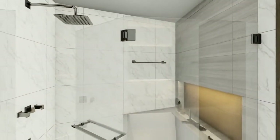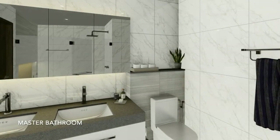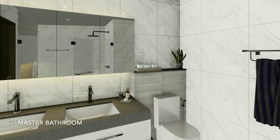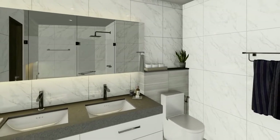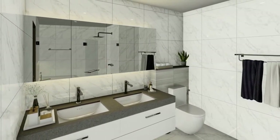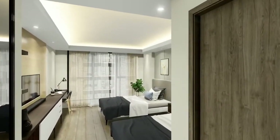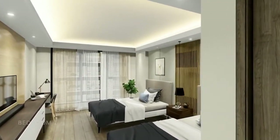After long work hours, soak in the tub in your master bathroom which features his and hers vessel sinks and a sweeping vanity mirror to ensure that comfort and convenience are easily at hand.